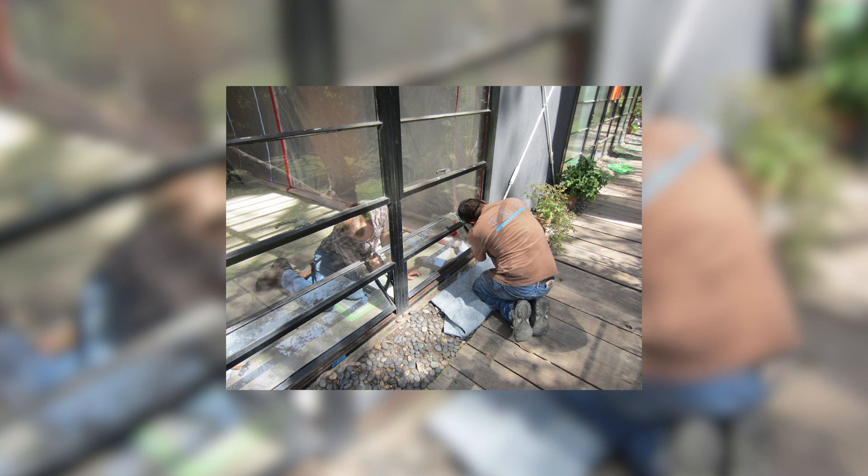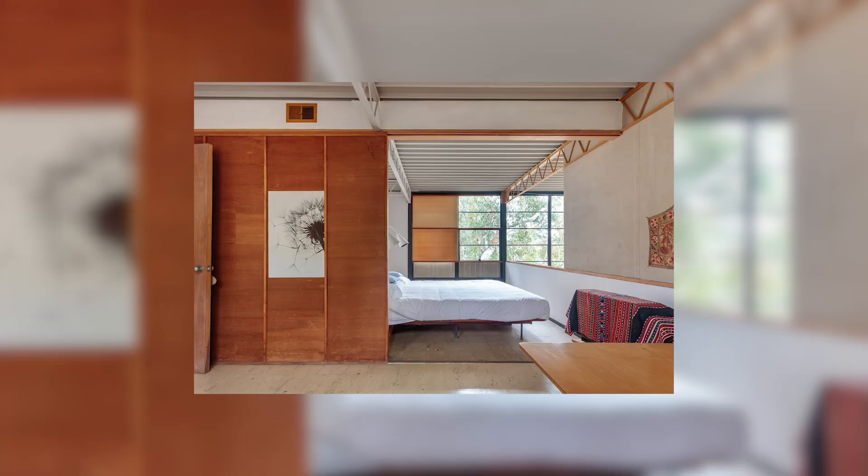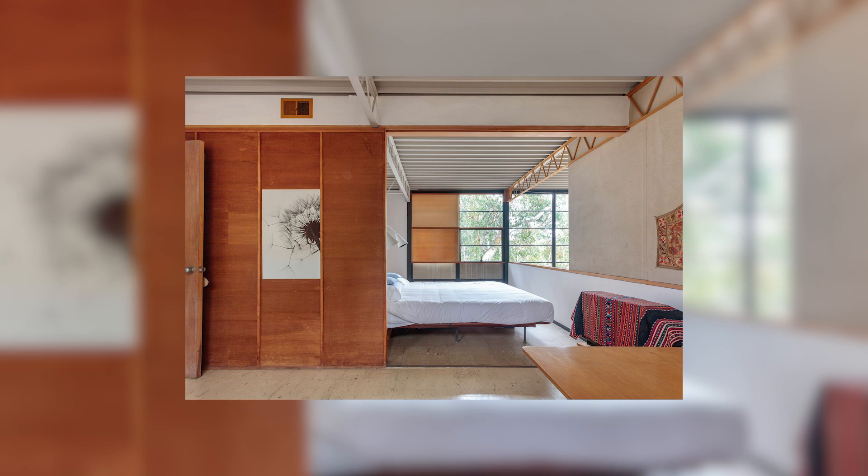Ravi, what still needs to be done to bring the Eames House to the place where it should be? There are many projects that have been identified in the conservation management plan. They include things like the landscape — the setting of this house is very important. And then there are other projects throughout the building that in coming years they will address as needed.